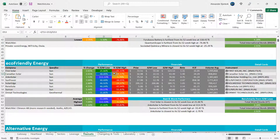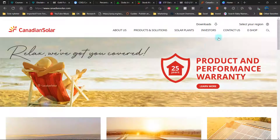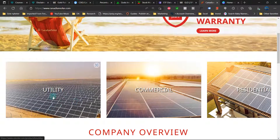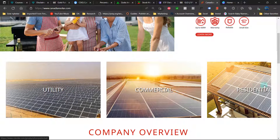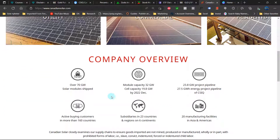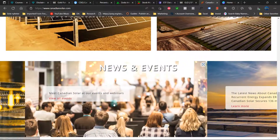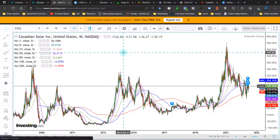Canadian Solar is approximately 49% away from the 52-week low and minus 24% from the highs. Looking at their website, they cover utility, commercial, and residential segments. As a company overview: over 70 gigawatts of solar modules shipped, subsidiaries in 23 countries and regions on six continents, and active buying customers in more than 160 countries — making them one of the major players in the solar energy industry.